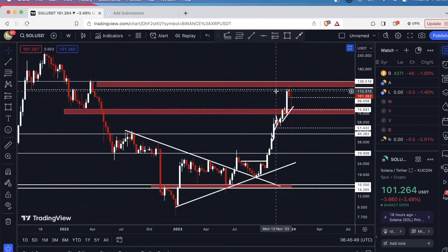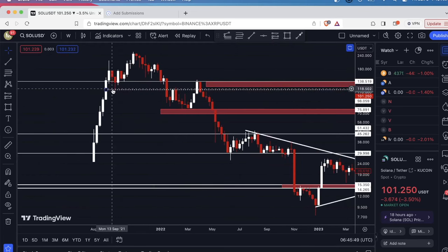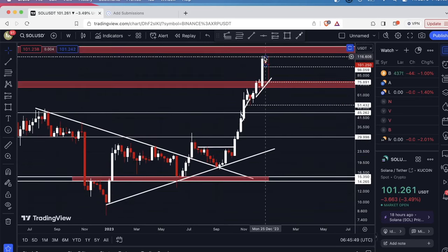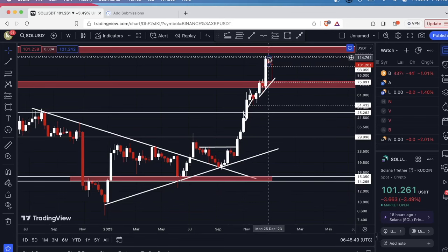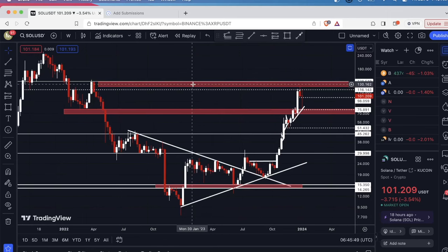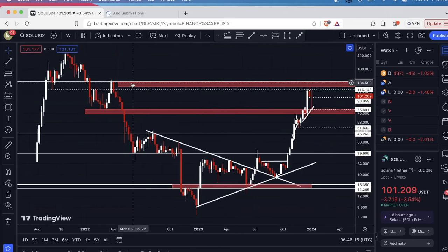In the last video I drew this horizontal line and that was based on the low of this wick right here. You'll see it was resistance and if we look all the way over here it became resistance once again. I also have this range here based on a combination of the Fibonacci retracement and the top line is based on the top of these candle bodies. If you want to trade Solana I highly recommend drawing this on your chart because if we do push back up to the upside I would look around $137 to be a potential resistance level.